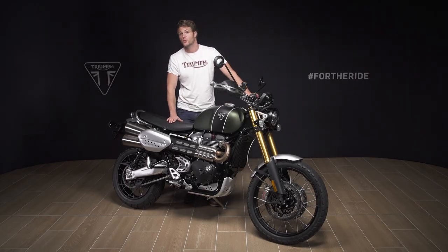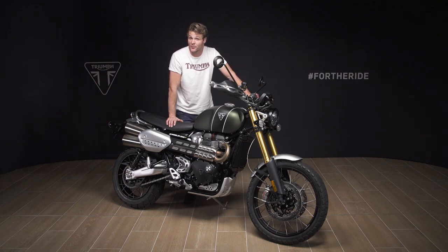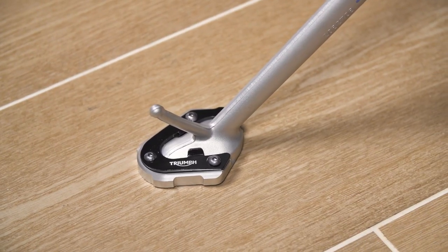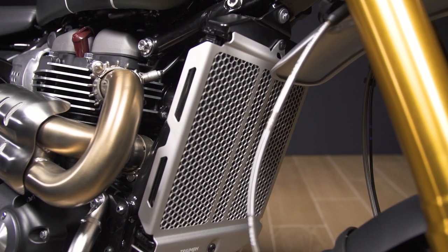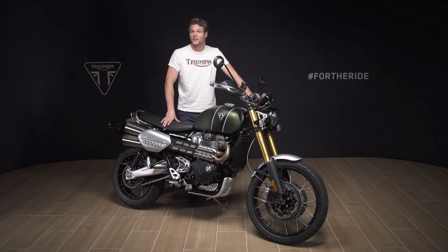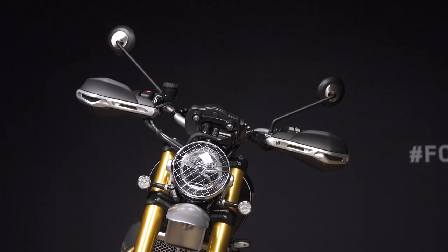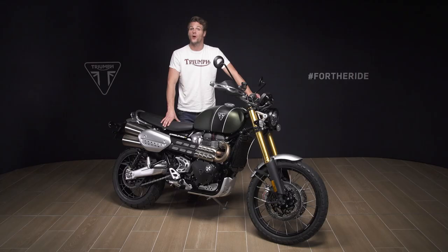The new 2021 Scrambler 1200 XE is available in three colours: an off-road inspired matte khaki with a jet black stripe, a cobalt blue option also with a jet black stripe, and a single-tone sapphire black option. As with all Triumphs, there are plenty of genuine accessories available, all designed and tested alongside the bike to the same exacting standards, allowing you to personalise your bike with added security, practicality and style. The comprehensive list of options includes a pannier, a luggage rack, a high-level front mud guard, hand guards and handlebar brace, fog lights, headlight grille, a pillion grab rail, a choice of locks and an alarm.